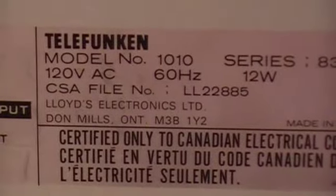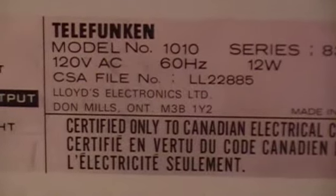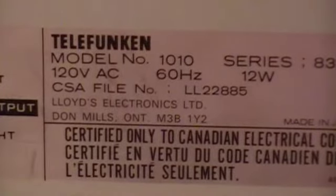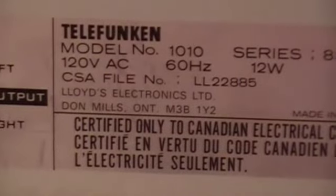Good evening everyone. I'm going to show you something tonight that's not particularly special or valuable, but something that's a little bit unique. It's a Telefunken model 1010 series CD player.